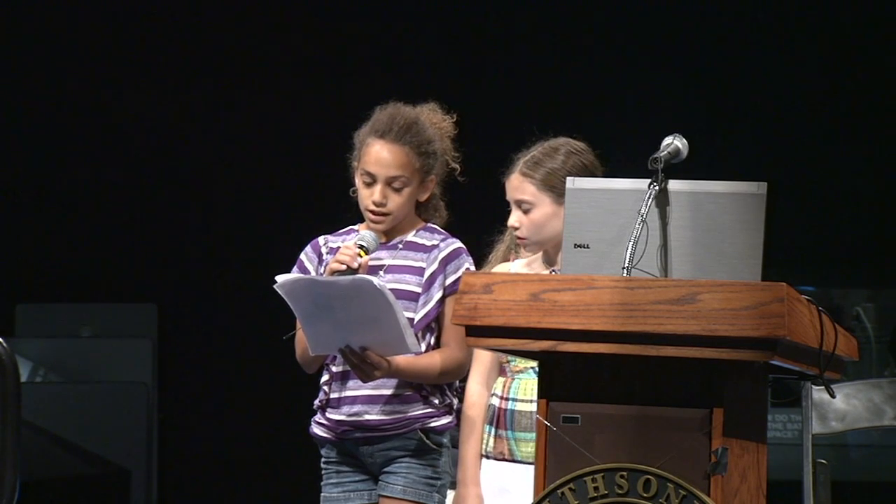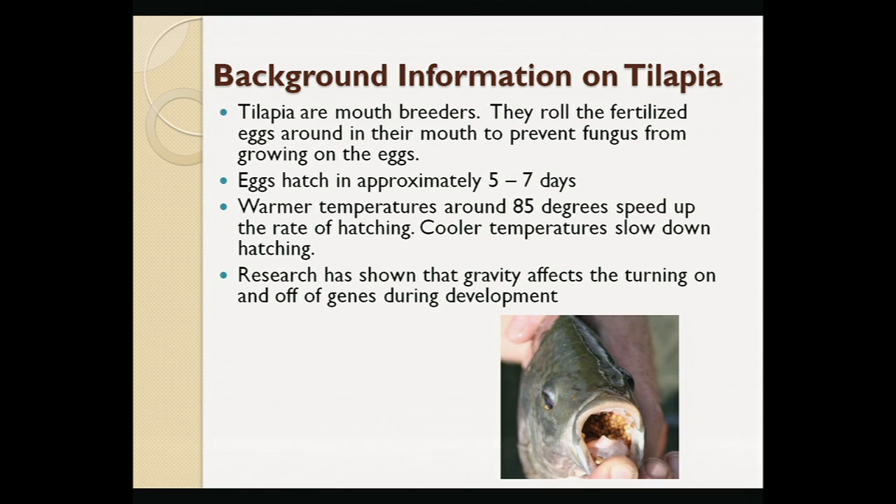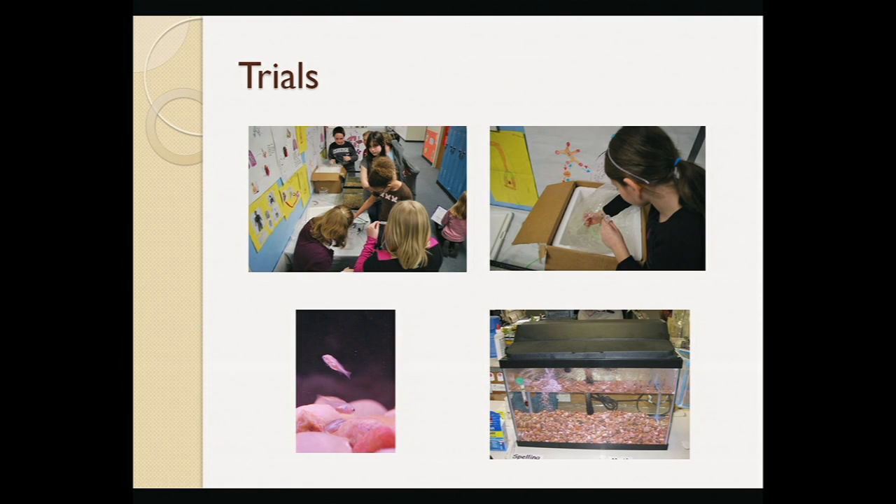We learned a lot of things about tilapia eggs as we conducted experiment trials. The picture shows how tilapia usually carry the fertilized eggs around in their mouth. We put the eggs that we did not need for the trials in a large fish tank. We were very happy when we found the fish growing in the tank after our April break. We used the water from the tank for all our samples that we shipped. We had to decide how many eggs to put in the vials.